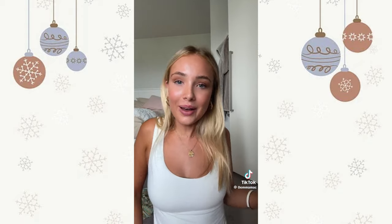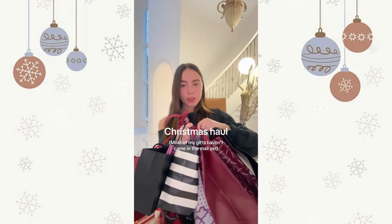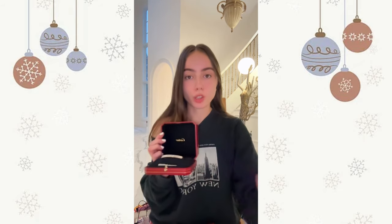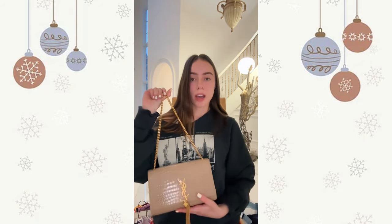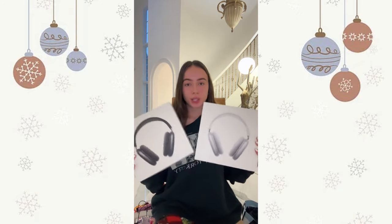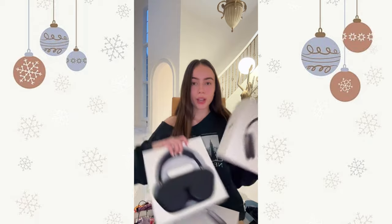I hope everyone had a great Christmas. This is my Christmas haul. First thing I got is from Cartier — this Cartier love bracelet which I've been wanting for so long. Next I got this YSL bag — I really wanted a white Chanel bag but it's fun. Next I got these two AirPod Maxes — this is how they look.